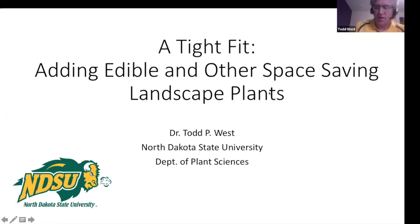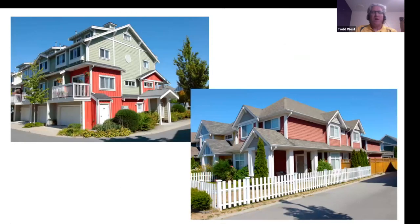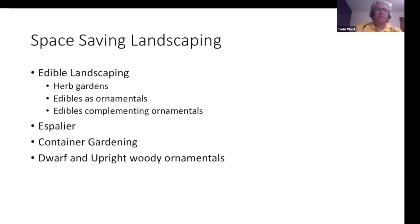We're going to talk about a tight fit — adding some edibles and other space-saving landscape plants. In North Dakota, we aren't necessarily having smaller yards, but that is the trend with new developments. We're getting smaller yards, so we have to have plants that fit into these tighter spaces. We'll cover edible landscaping, herb gardens, edibles as ornamentals, edibles complementing ornamentals, container gardening briefly, and dwarf and upright woody ornamentals.